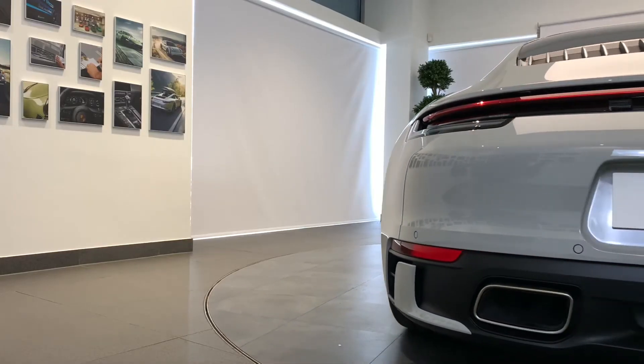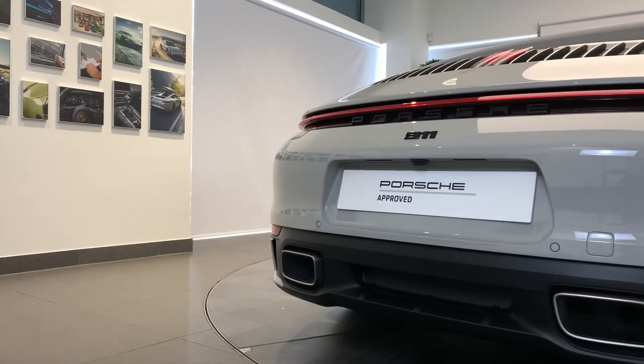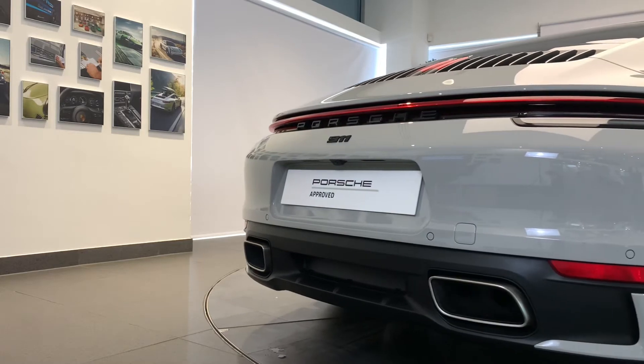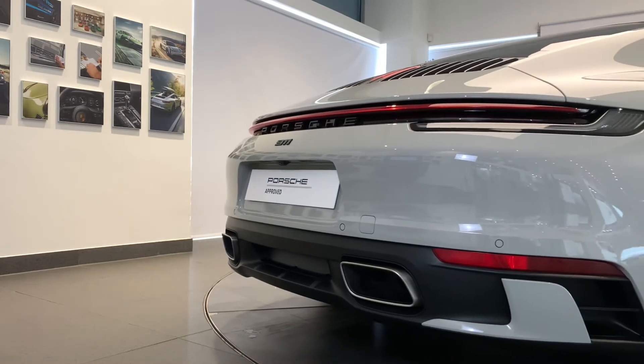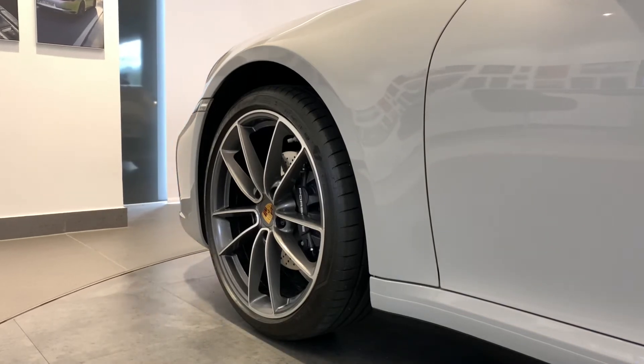Finally, your new Porsche will be fully validated and ready for collection, giving you the confidence that your Approved Porsche is ready for its next journey or life.